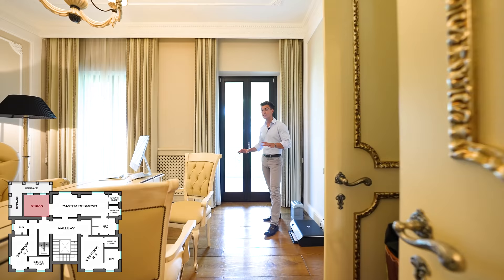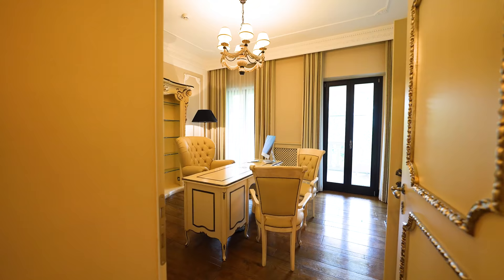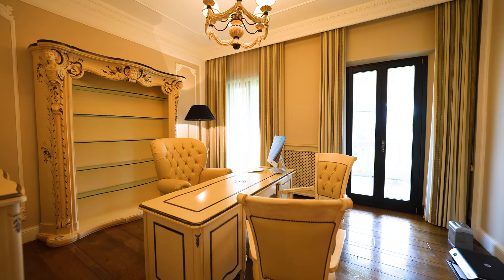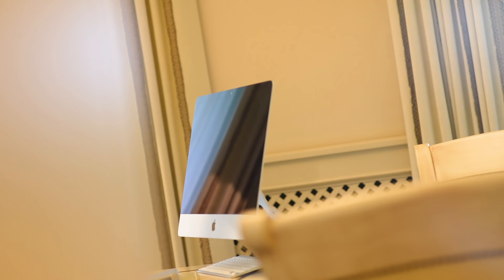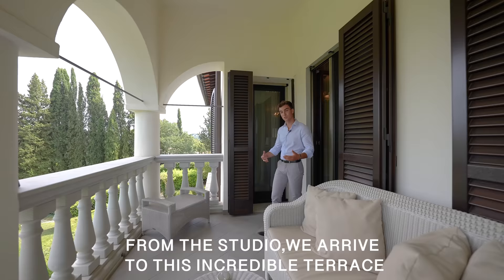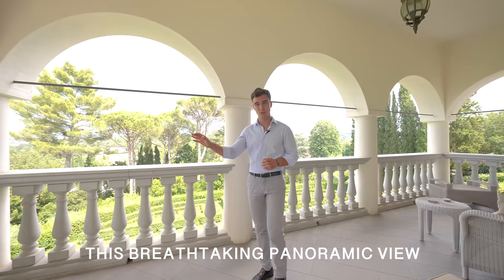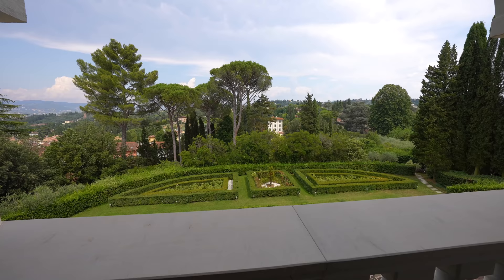From the other side of the master bedroom we get to this office space, which also has another independent access that you can go through from the hallway. From the studio we arrive at this incredible terrace — imagine you wake up in the morning and have a coffee in front of this panoramic, breathtaking view.